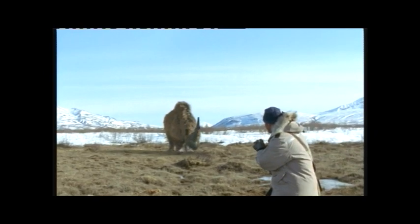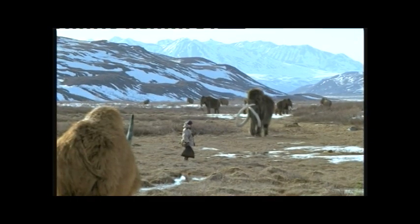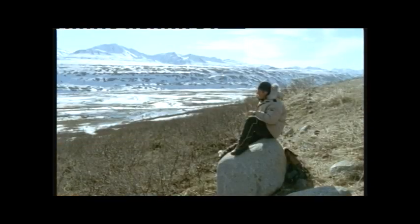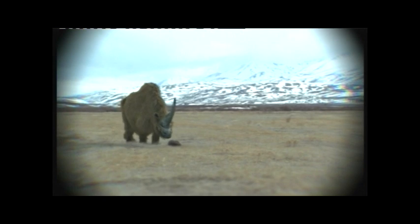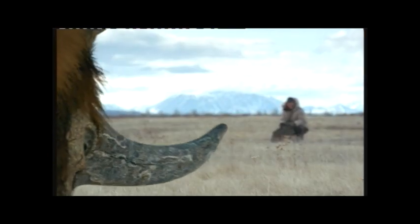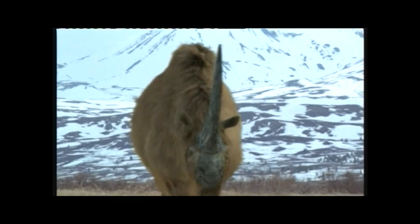For some reason the elasmotherium doesn't like Nigel, and things only get worse when a huge bull mammoth turns up. Nigel drops the plant bag, which seems to only be an excuse for him to rescue the elasmotherium. But why is a cave bear out of the question while an elasmotherium is a must-have, worth risking life and limb to obtain? I'm glad they did rescue the elasmotherium, but cave bear lives matter too, guys.